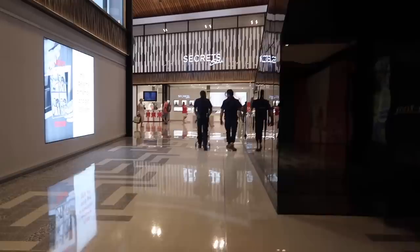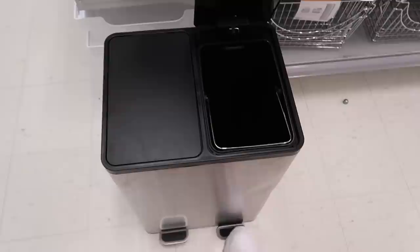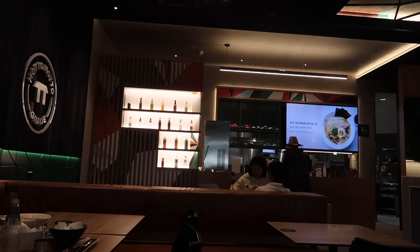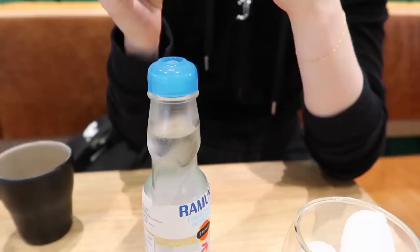I'm on my way to find Kmart and Big W to look at some homewares, things for my sister's house. We're here at Motomoto for lunch. We got a few things from Kmart - some organizational things. Holly's got a ramen.